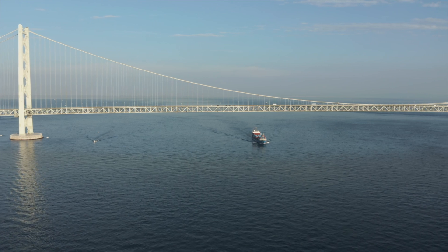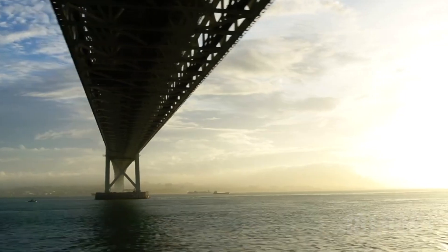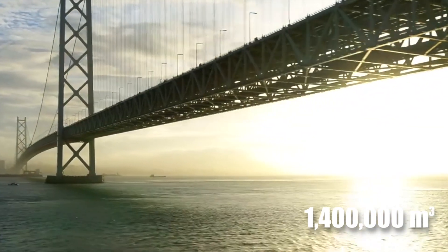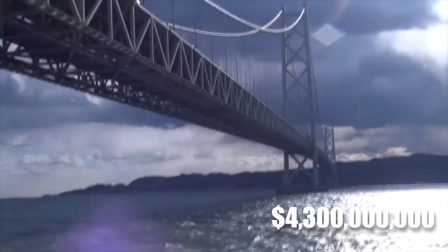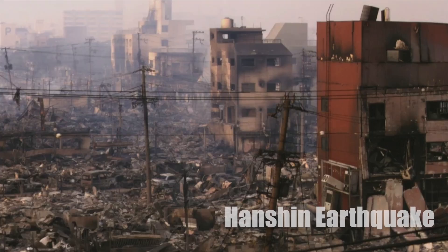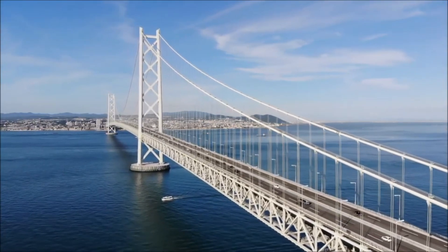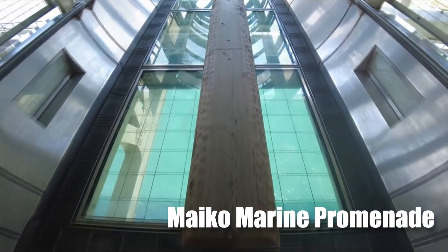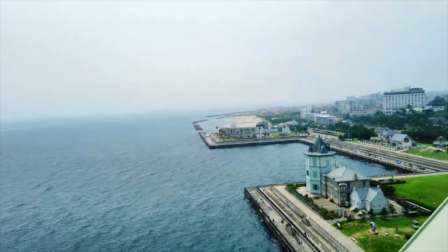The foundation of the bridge is so deep that a full 20-story apartment could sit inside it. About 181,000 tons of steel and 1.4 million cubic meters of concrete were used in construction, costing $4.3 billion. When the great Hanshin earthquake struck in 1995, the bridge's two towers moved by one meter but remained standing, proving a marvel of human engineering. One way to enjoy the bridge is by walking the Maiko Marine Promenade, a network of walkways under the bridge's platform, about 50 meters above the water.